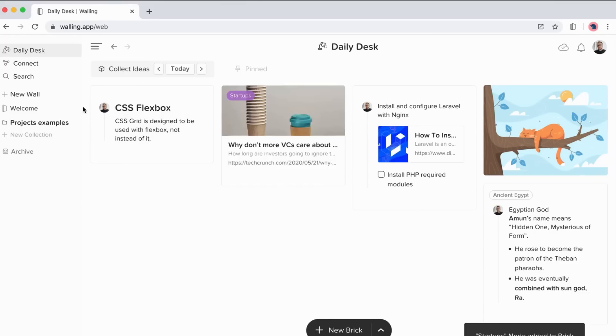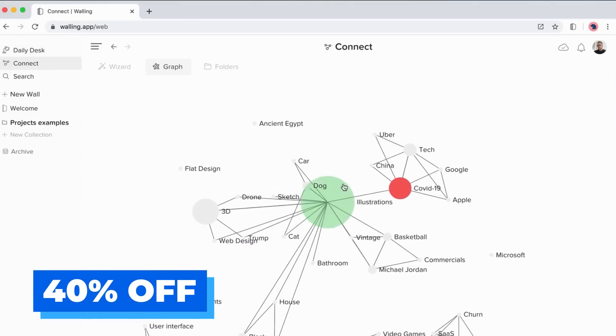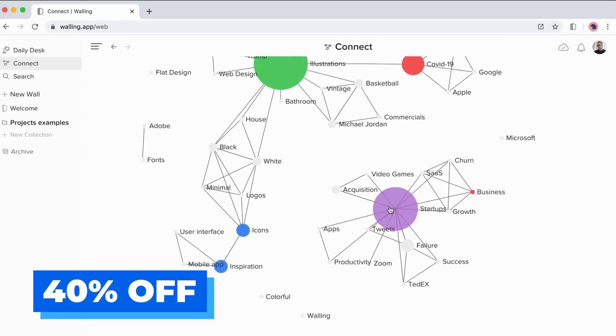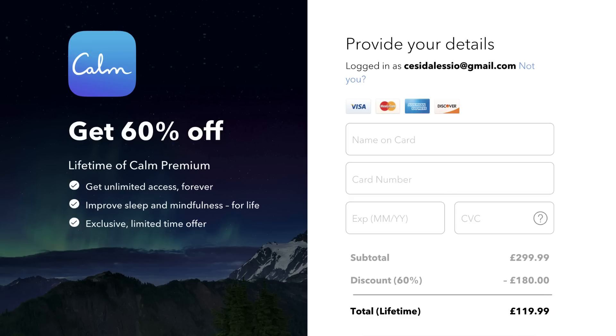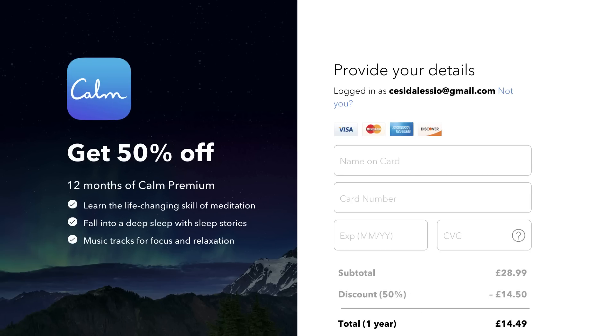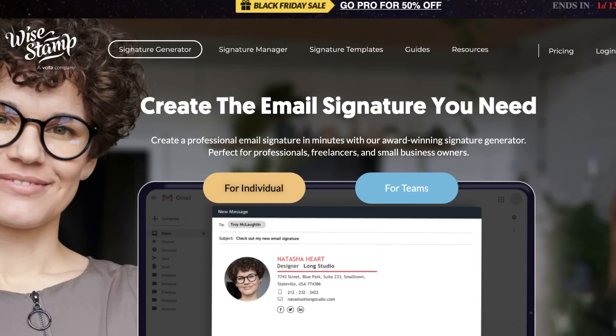Walling — I've talked about it before — is a pretty decent application when you're going from an idea to turning it into a project or a note for later. They're offering 40% off their plans. If you're looking for some mindfulness or a break from work, Calm are actually offering 60% off their lifetime fee — it was only around $119, which is not bad in a subscription-based market. They're also doing around 40% off their regular pricing.